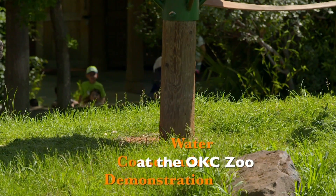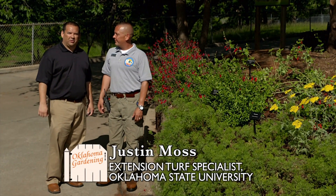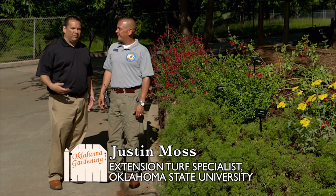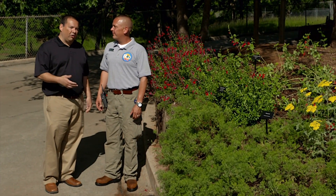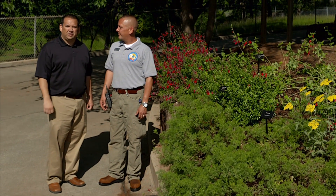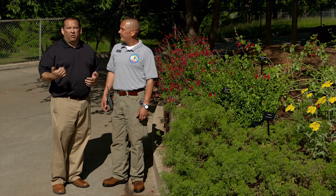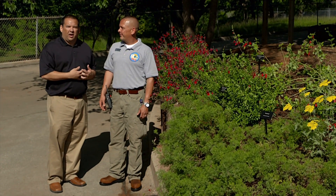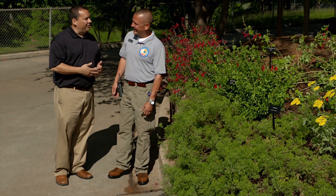Today we're at the Oklahoma City Zoo and Botanical Garden with Horticulture Supervisor Lance Swearingen. We've worked with the City of Oklahoma City, the Oklahoma Cooperative Extension Service, and the Oklahoma City Zoo to put in a brand new water conservation demonstration area, fitting right in with what the zoo is already doing with not only animal conservation but also plant conservation.